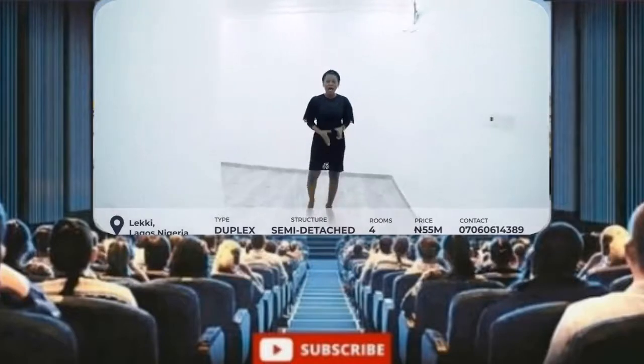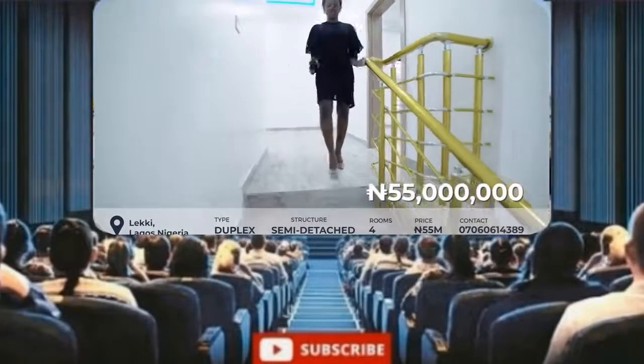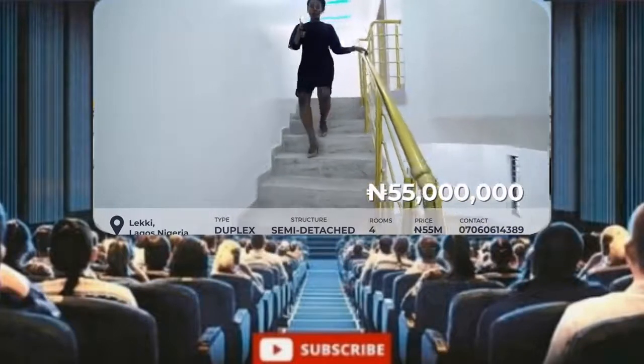If I tell you the price, your jaw will drop — and yes, I will tell you. This house is selling right now at 55 million naira, so you could get all of this for 55 million naira. Call my number right now — I'm really sure that by the time you're watching this, someone else might have paid for it, so make that call on 0706 0614389 to get this house.